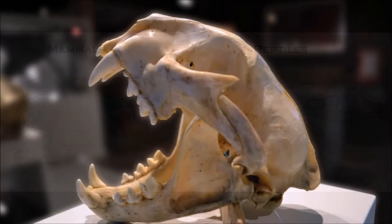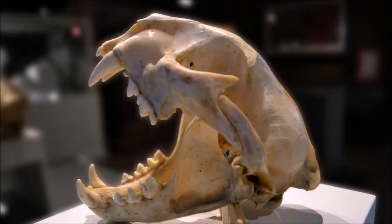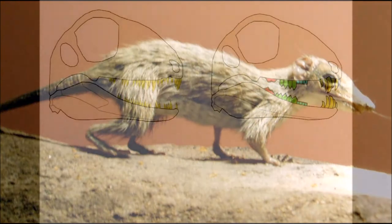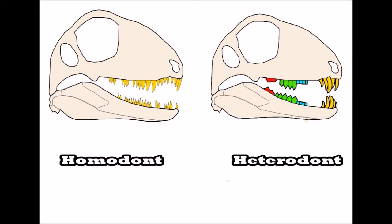The development of heterodontic teeth is unique to mammals and their precursors. Megazostrodon, believed to be the earliest true mammal fossil, lived during the late Triassic. It featured all of the previously mentioned mammalian traits. Its teeth consisted of canines, incisors, premolars, and molars for better mechanical digestion.